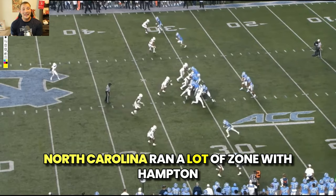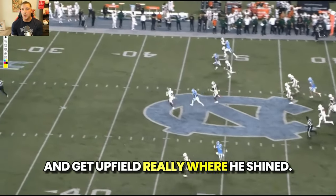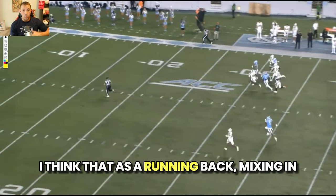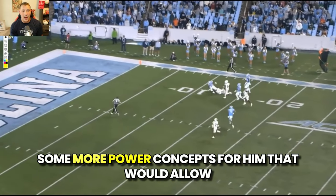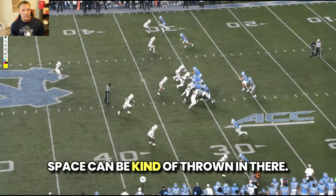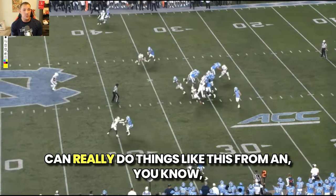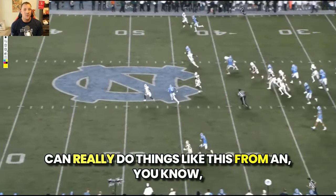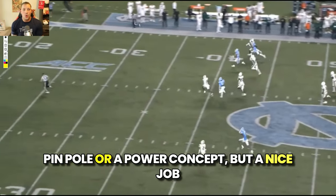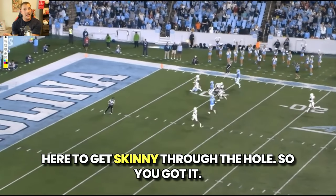North Carolina ran a lot of zone with Hampton getting downhill quickly, allowing him to make one-cuts and get upfield — really where he shined. I think mixing in some more power concepts for him would allow him to get downhill even quicker sometimes and into space. Things like a pin pull or a power concept, but a nice job here to get skinny through the hole.